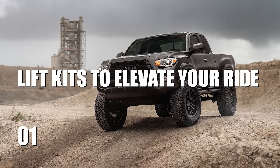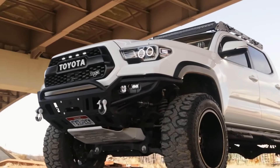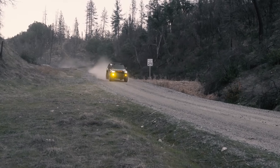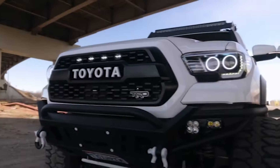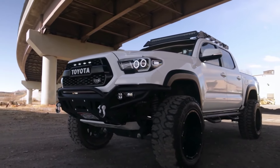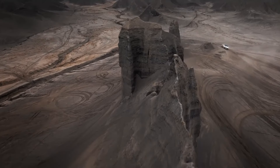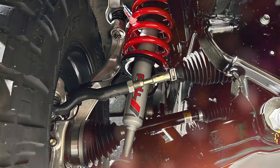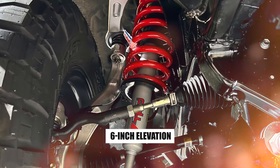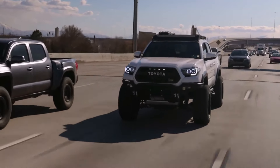Number 1: Lift Kits to Elevate Your Ride. Want to turn your Toyota Tacoma into a towering titan of the trails? A lift kit is the ultimate upgrade to elevate your ride and off-road game. Imagine your Tacoma standing tall with an aggressive stance that demands respect. Boosting your ground clearance means those pesky rocks and ruts are no longer obstacles, but mere bumps in your adventure. Whether you go for a subtle 2-inch lift or aim to dominate with a 6-inch elevation, the extra height transforms your Tacoma into a trail-conquering beast.